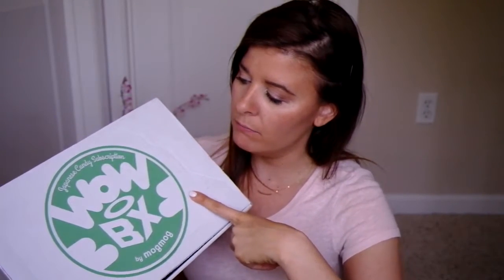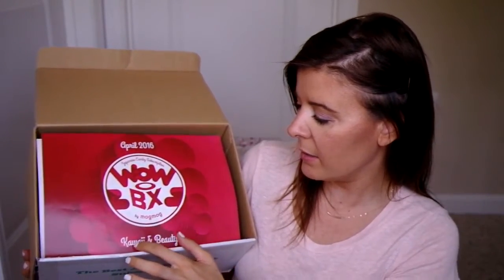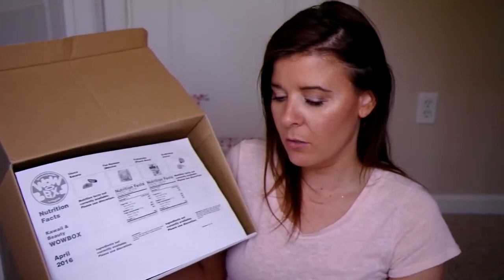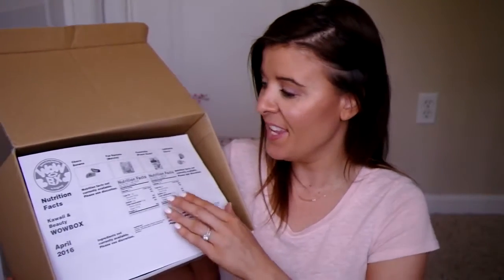I'm going to do a tasting of the Japanese subscription box called Wow Box — it's the April tasting box. I'm going to open it all; nothing has been opened except my husband eating one piece — don't worry, there are two pieces. I will link where you can buy one and have it delivered to your door. When you first open it, it says it's a kawaii and beauty box, but I've never seen any beauty products in there. They sent it a little late in May, but it is the April box. On the back of this sheet is the English version of what we're going to be eating, and they have included nutritional facts — you get quite a lot of junk food in here.